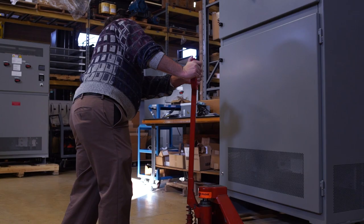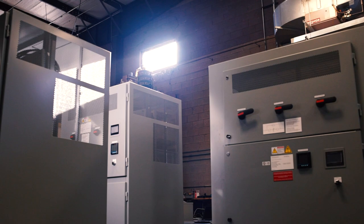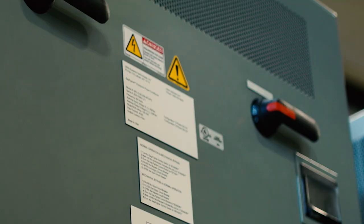The SAGfighter is a battery-free, semi-F47 compliant active voltage conditioner. It corrects the most common cause of power-related production stops: voltage SAGs.